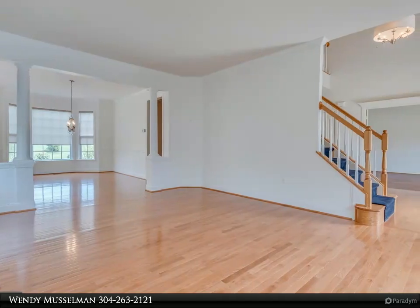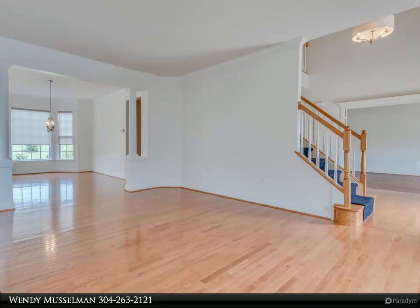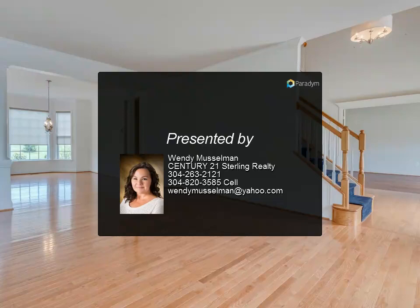This home has been immaculately maintained with clean carpet and fresh paint. This home is ready for your family to spread out and enjoy. Need garage space? How about a three-car attached garage? Have pets?